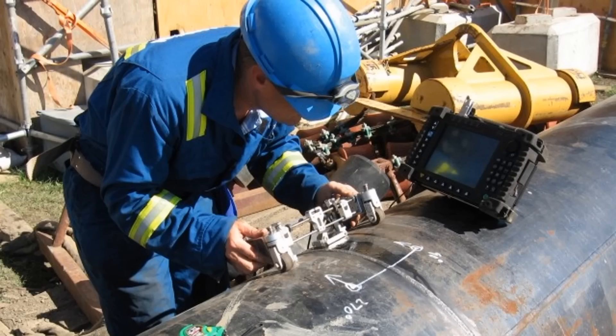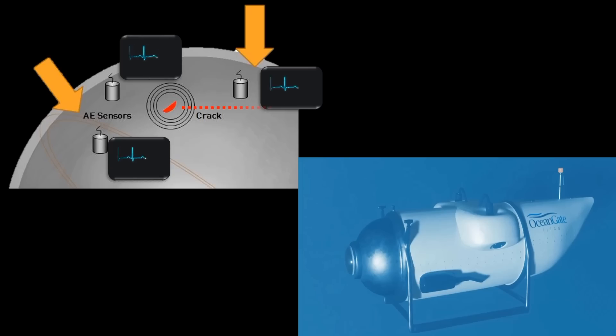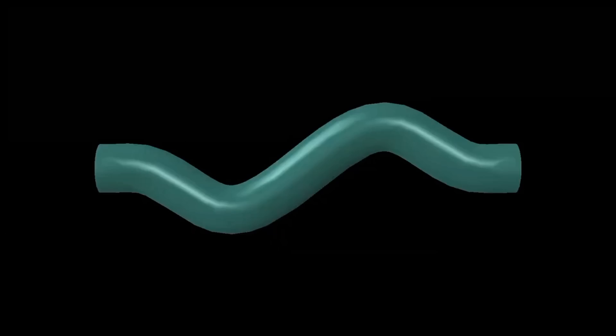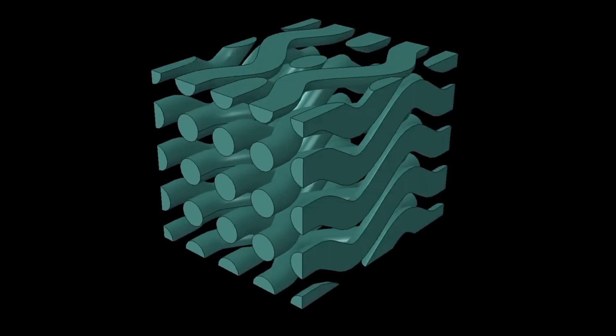Non-destructive testing of Titan's hull was therefore absolutely necessary to ensure safety. Ultrasonic testing could help spot areas inside the structure where the composites had cracks. But the company claimed their in-house technology used acoustic sensors to listen for sounds of carbon fibers deteriorating, to provide early warning for the pilot with enough time to arrest the descent and safely return to the surface. According to me as a mechanical engineer, this is the biggest mistake — acoustic sensors would only provide real-time deterioration detection. What if the orientation of carbon fiber in the structure itself is misaligned and goes undetected?